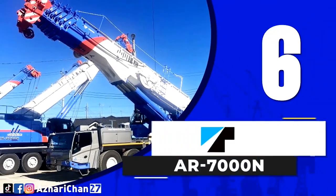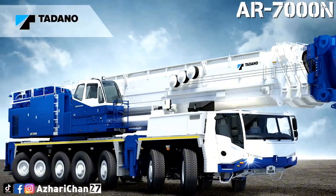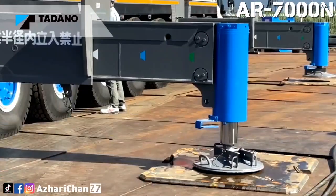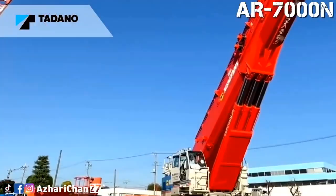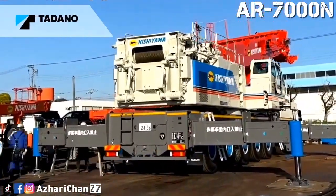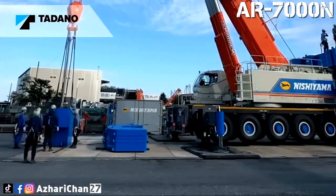Number 6 is the Tadano AR-7000N. The Tadano AR-7000N is a new all-terrain crane made by the largest Japanese crane manufacturer, Tadano. This crane is built specifically for the Japanese market and released in March 2021. The AR-7000N delivers a remarkable 700-ton class of lifting capacity, making it one of the largest all-terrain cranes in Japan, offering this capacity on a seven-axle chassis — something no other crane offers.